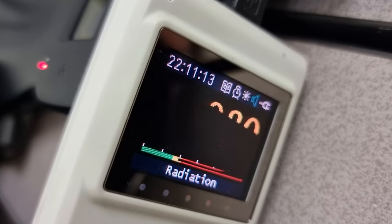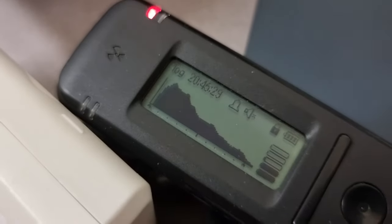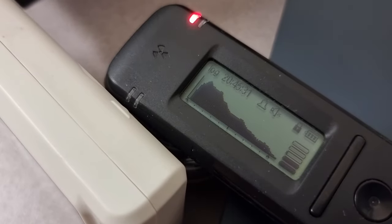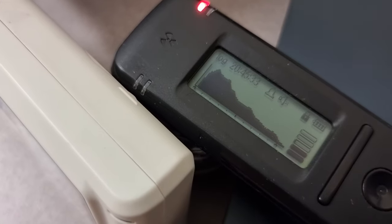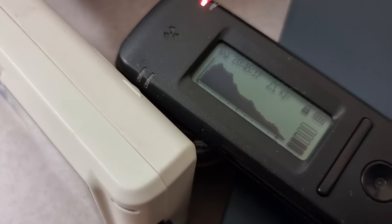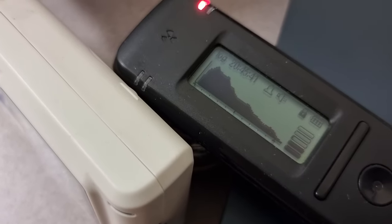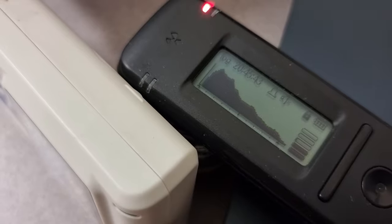I turned both of the alarms off on these detectors because otherwise it would have been screaming at me for a long period of time. So I am going to stop this sampling now and I am going to look at the data in more detail to see what isotopes we might have in there. Well, thank you very much.